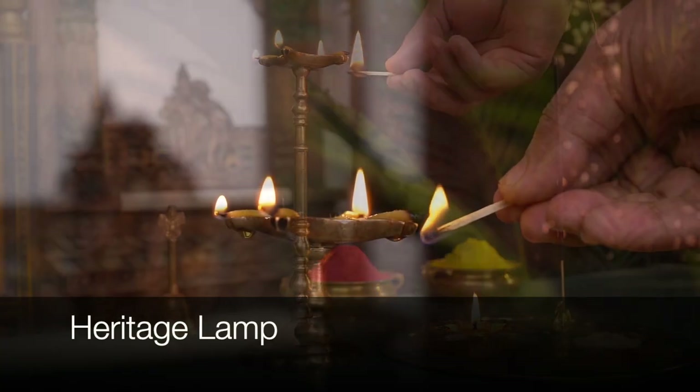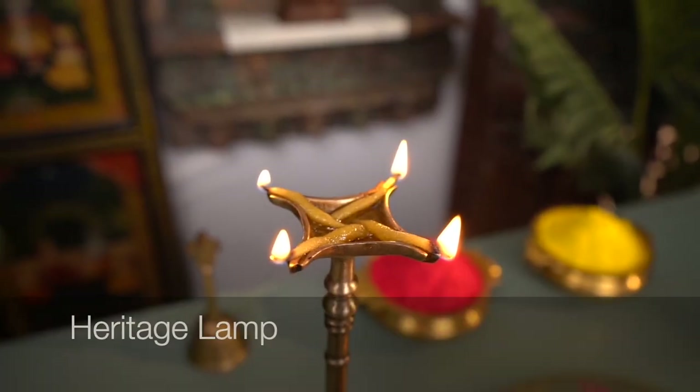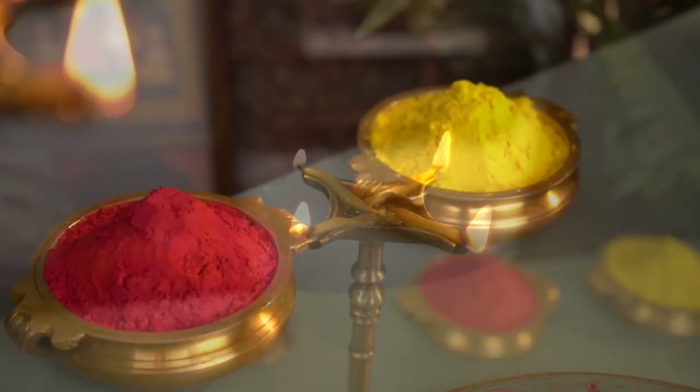Next on our list is the heritage lamp. Illuminate your space with a heritage lamp, a timeless home decor piece.